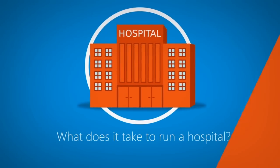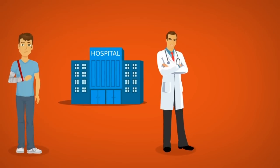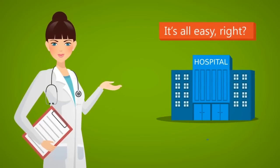What does it take to run a hospital? What does it take to heal a patient? Or to manage a hospital's supply chain? Or to understand and manage costs? It's all easy, right? Well, it could be.